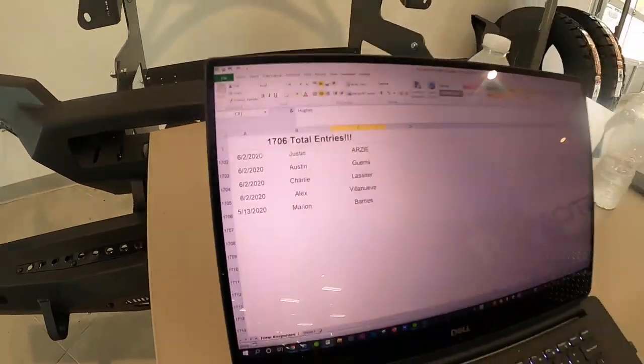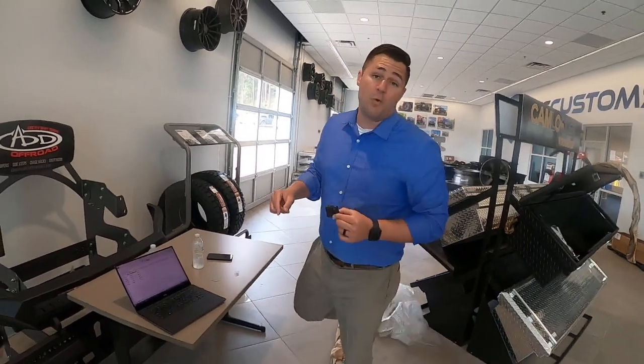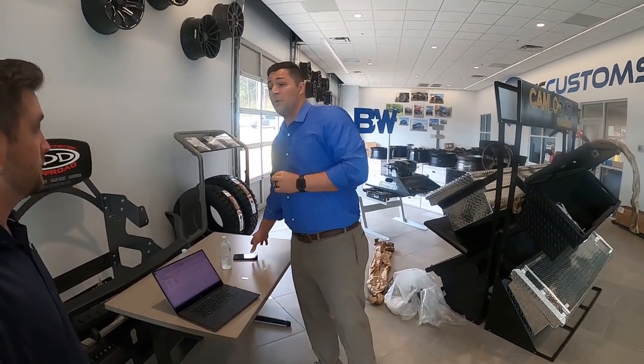As you guys know, you were able to enter one time per day, every single day the giveaway was on, and there was no purchase necessary. So let's do this — we need to give away some merchandise.